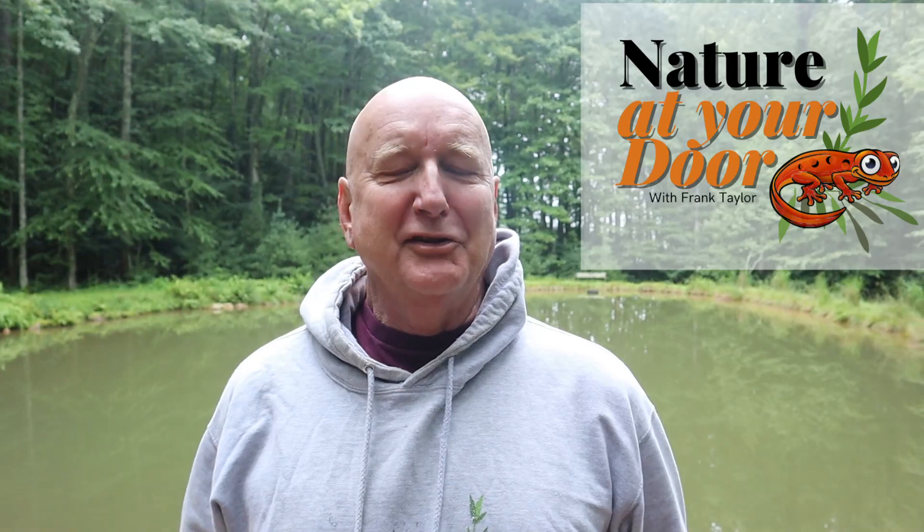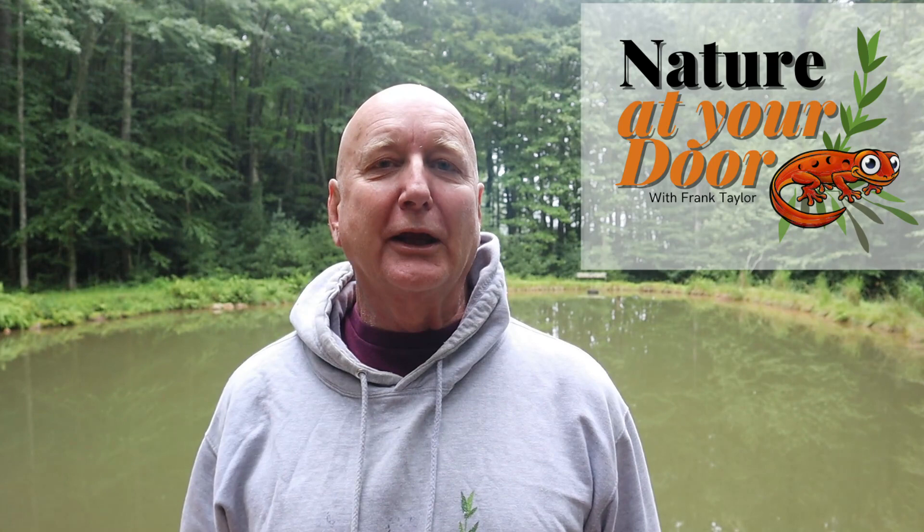Hi, this is Frank Taylor with Nature at Your Door. I'm down here at my pond this morning in the Appalachian Mountains of Southwest Virginia at about 2,700 feet.